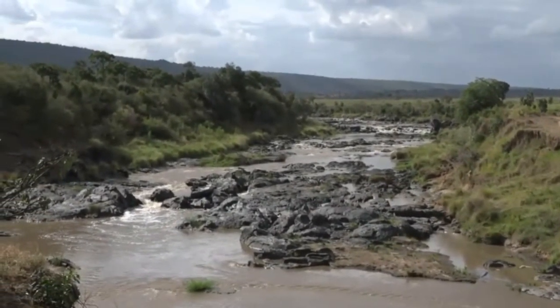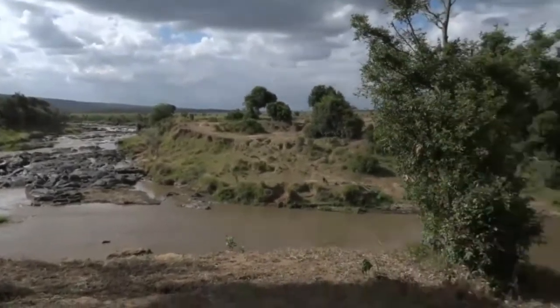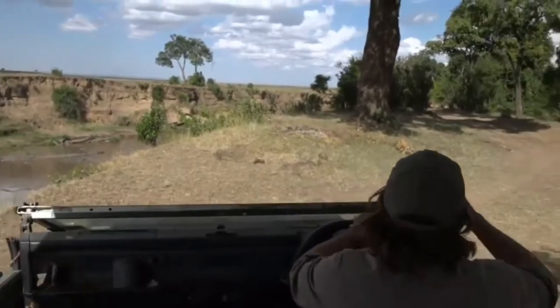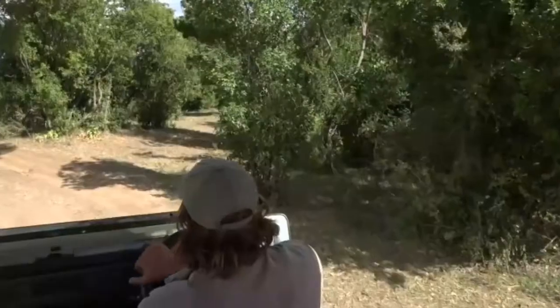Here we are going to keep moving around the corner. As you can see why I keep coming here looking for leopard — very pretty. We've got some thickets, we've got some big trees.